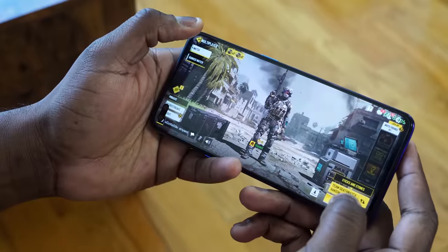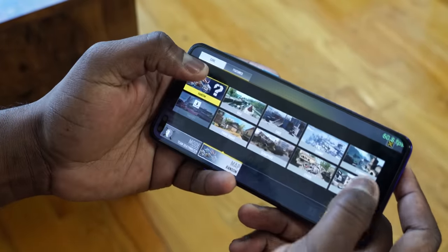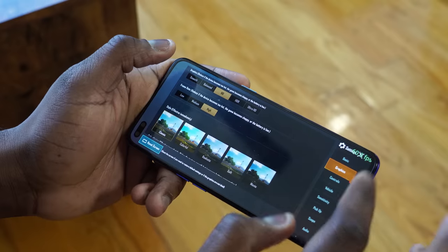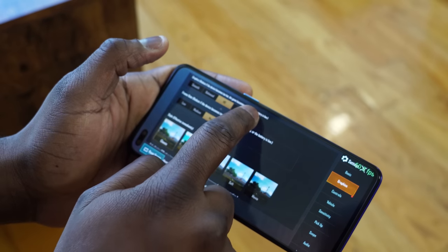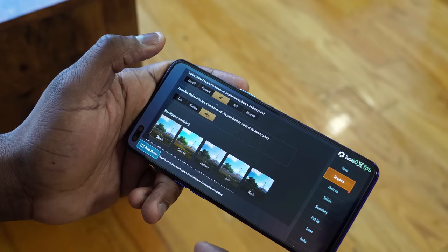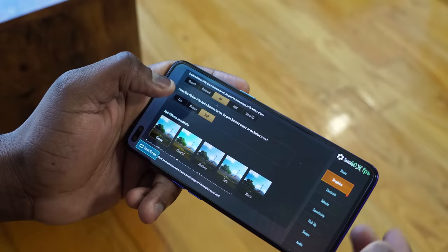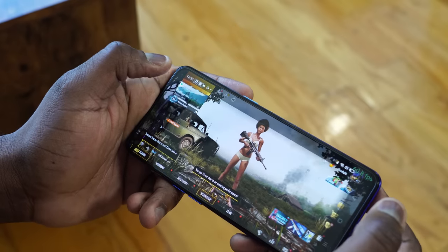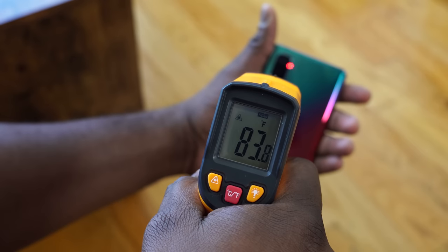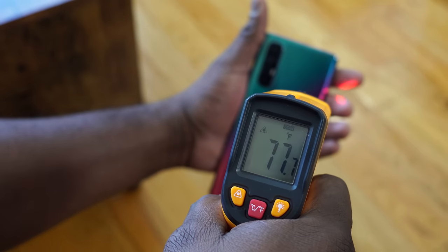When it comes to gaming, they both performed well and at the same level. On Call of Duty Mobile, they both performed at the same graphical level, which was the highest setting. For PUBG, they both ran at high definition. So we have the same settings for both devices. In terms of temperatures, the Oppo Reno 3 Pro hit about 89 degrees, while the Oppo Reno 3 Pro 5G was a little cooler at around 82 degrees.